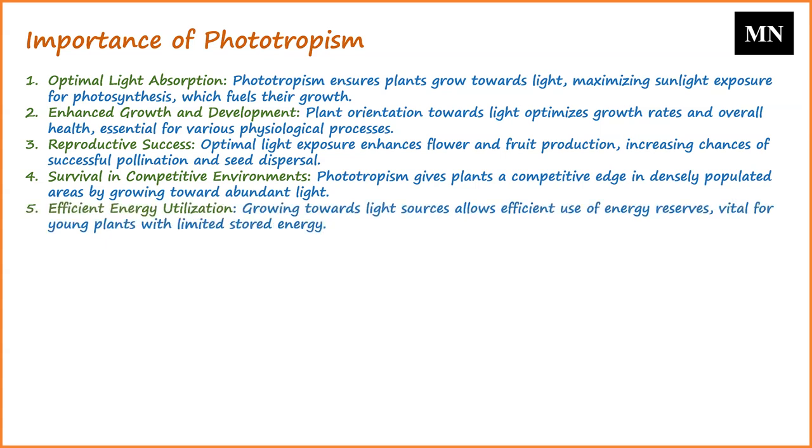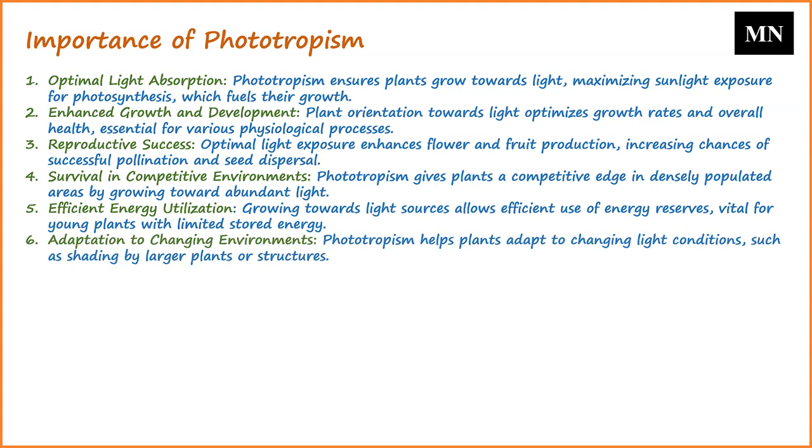By growing towards light sources, plants can ensure they are using their energy reserves efficiently. This is especially important for young plants that have limited energy stored in their seeds. Phototropism also allows plants to adapt to changing light conditions — for instance, if a larger plant or structure shades a plant, phototropic responses can help it reorient its growth to access available light.